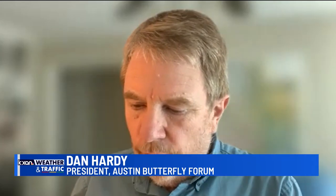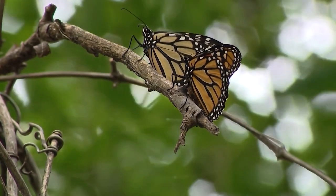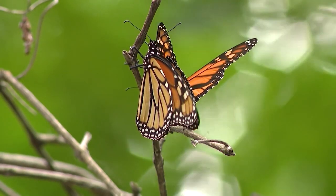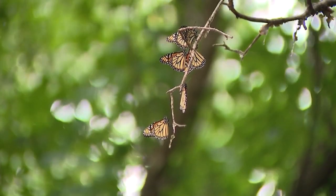Those monarchs that go to Mexico will overwinter there. Then at the end of winter, they'll mate and the females will start moving north, laying eggs. We might be the first or second group they reach. Eventually that first group of females will die, and then the next generation picks up — it's kind of like handing the baton to somebody in a relay race.